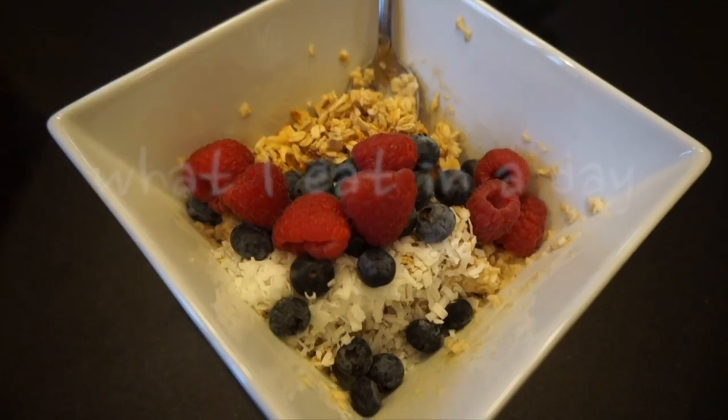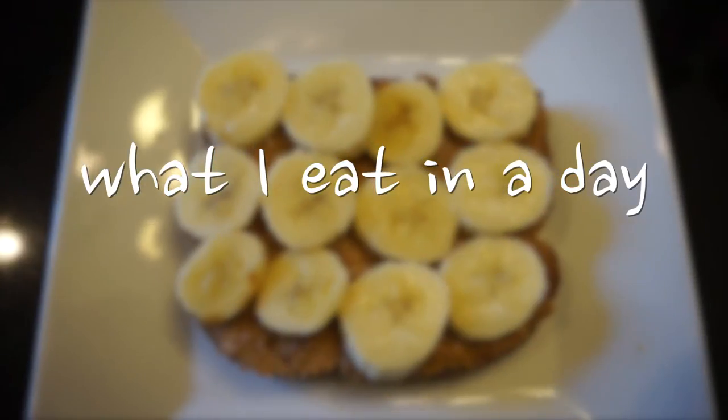Hey guys, it's Vaughn and today I'm going to be sharing my postpartum weight loss maintenance with this what I eat in a day video.